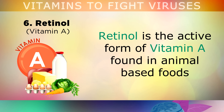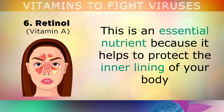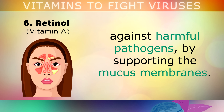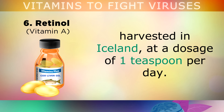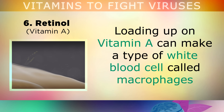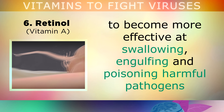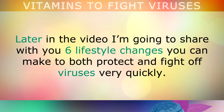Last but not least, number 6 is Retinol. Retinol is the active form of Vitamin A, found only in animal based foods like egg yolks, butter, red meat, beef liver, oily fish and cheese. It's an essential nutrient because it helps to protect the inner lining of your body against harmful pathogens by supporting the mucous membranes. The richest natural source of retinol is virgin cod liver oil, harvested in Iceland, at a dosage of 1 teaspoon per day. Avoid cheaper cod liver oils with synthetic retinol added, as this can have many side effects. Loading up on Vitamin A makes macrophages — a type of white blood cell — much more effective at engulfing and poisoning harmful pathogens before they can infect the inner skin of your body.